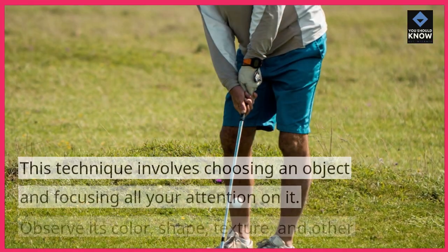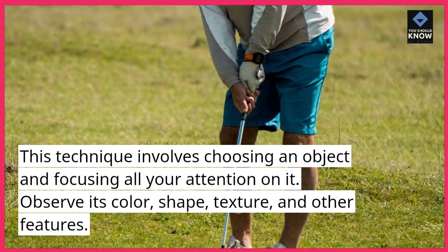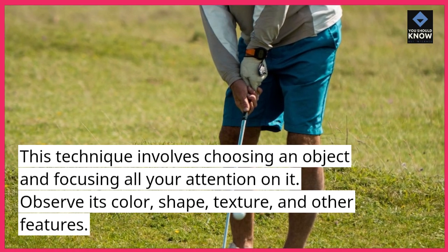Mindful Observation. This technique involves choosing an object and focusing all your attention on it. Observe its color, shape, texture, and other features.